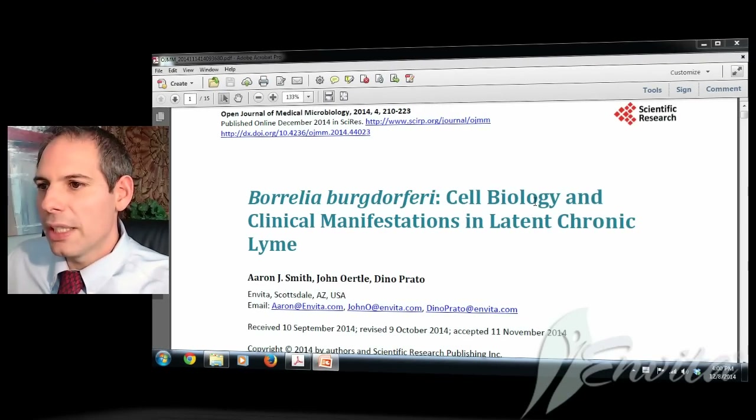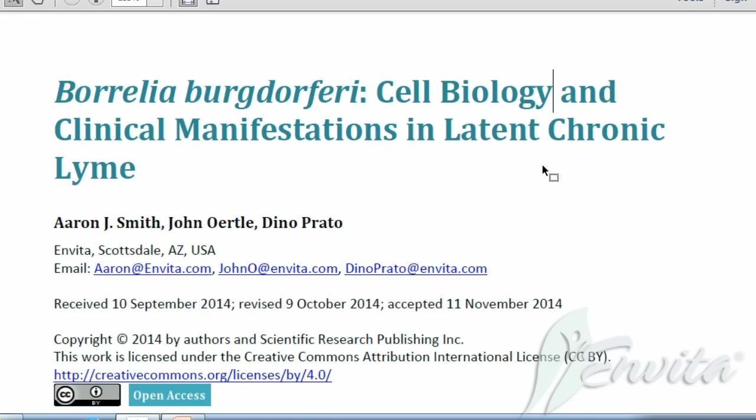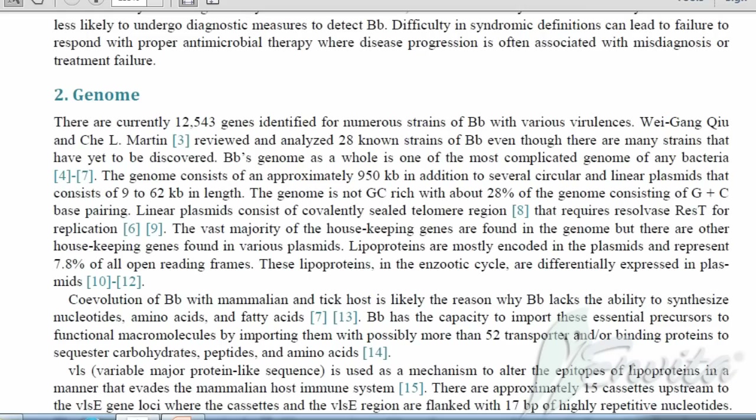Within the paper, we believe it to be the first paper that really correlates chronic Lyme disease, fibromyalgia, chronic fatigue syndrome, Parkinson's, and rheumatoid arthritis, bringing it together in an overview so that patients and doctors alike can take a look at it. We published the paper in the Open Journal of Medical Microbiology. I'm just going to give some highlights and leave a link so you can visit and read the paper on your own time.